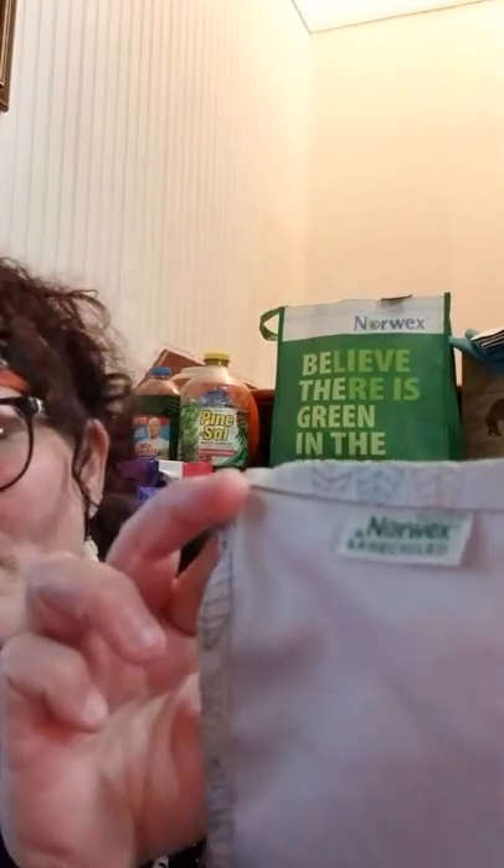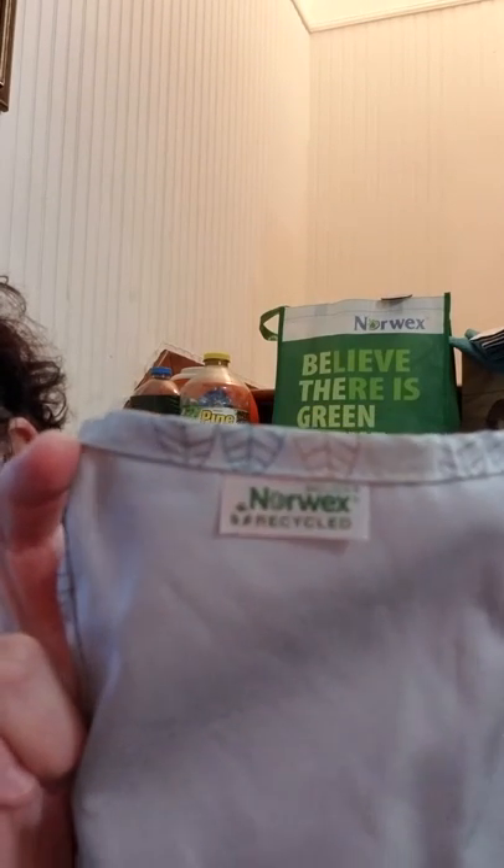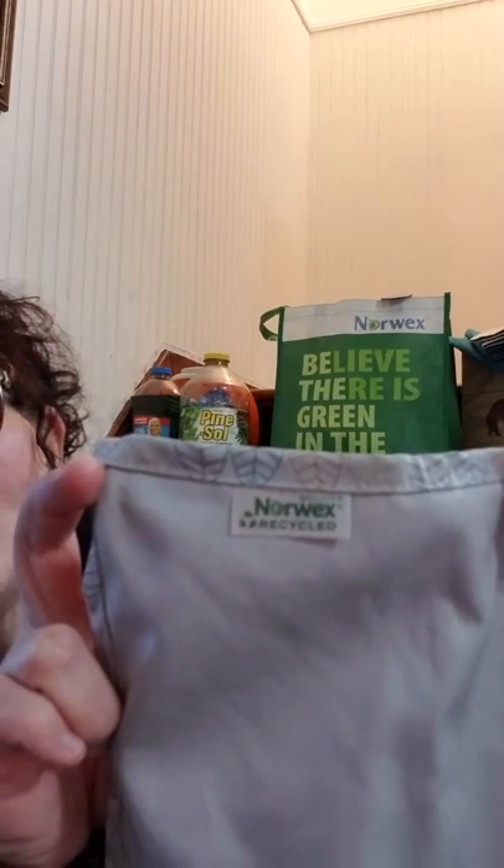This is recycled — and if you look at the tag, it says recycled. It also has BacLock in it. So who doesn't want to save the environment? If you can use recycled, you should. And these are amazing. They come in a set of four, and you can replace your paper towels with just one set of these. If you've got your enviro cloth and your window cloth, and you're using your face cloth and stuff, you don't need to use any more paper towels.